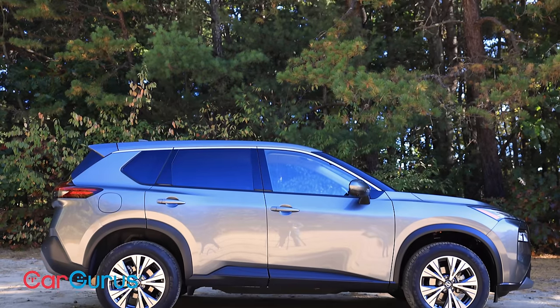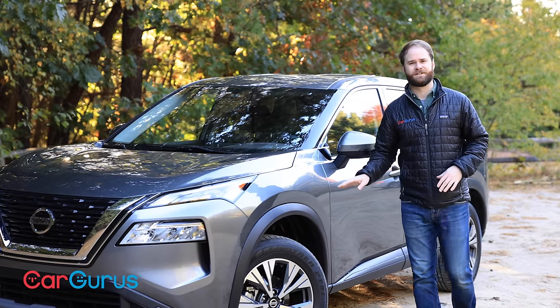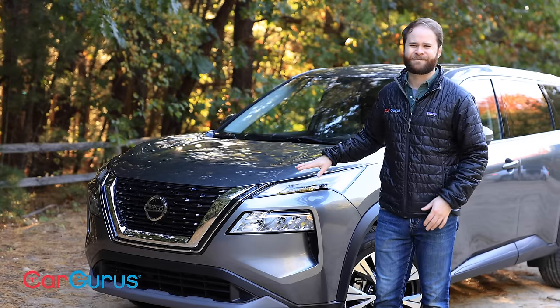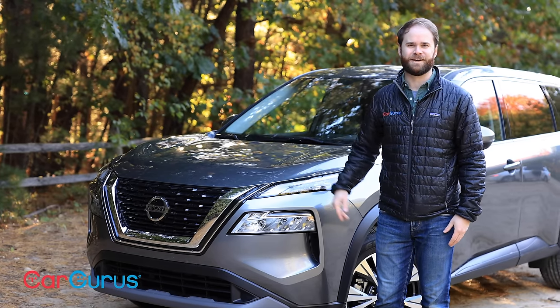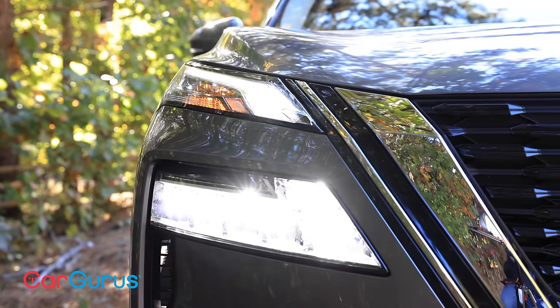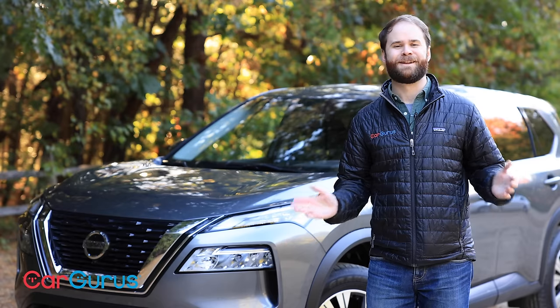Nissan has ditched the big headlights from the second generation Rogue in exchange for this four-eyed look, and I'm not so sure about this. The lamps themselves look nice, but the space between the top and bottom housings throws off an otherwise balanced design. Am I wrong? Let us know in the comments.